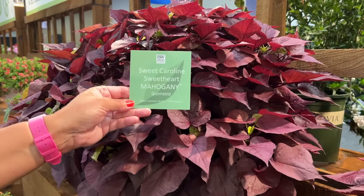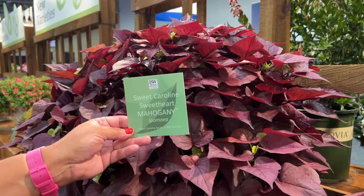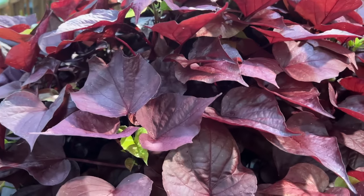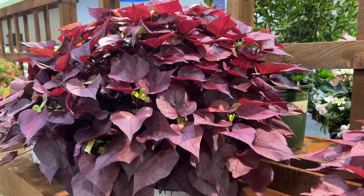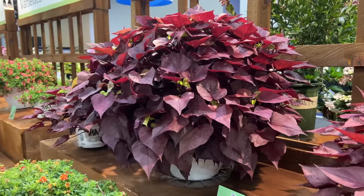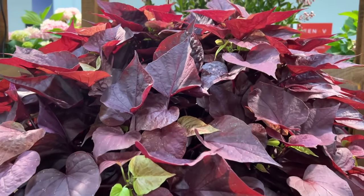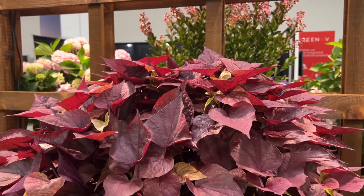Next is the Sweet Caroline Sweetheart Mahogany sweet potato vine. This plant is amazing — we're trialing it at home and it is outperforming all expectations. The beautiful mahogany red heart-shaped leaves in our AquaPots fill out containers super impressively with just one plant — almost too much, so we'll prune it back after the show. It also works as a great mono planter; planted singularly in a hanging basket or container it really makes a strong presence.